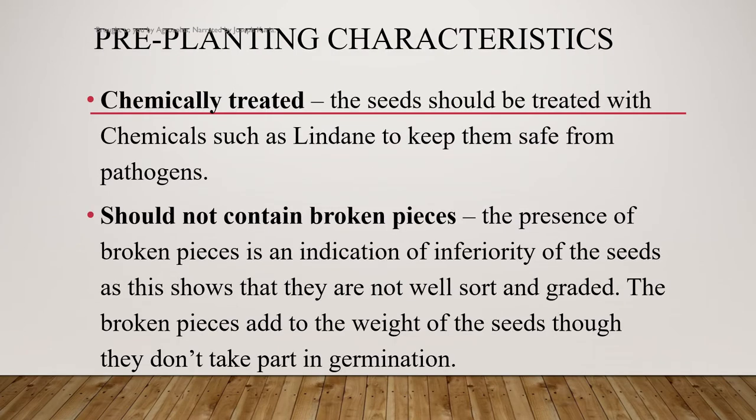Chemically treated seeds are also important. The seeds should be treated with chemicals such as lindane, which keep them safe from pathogens.